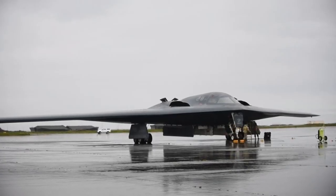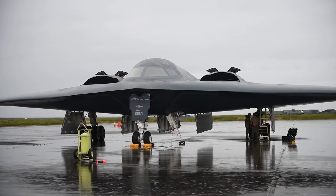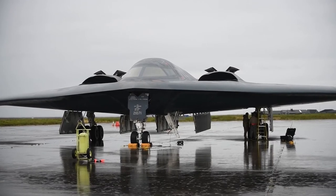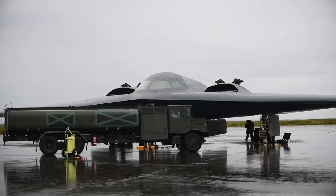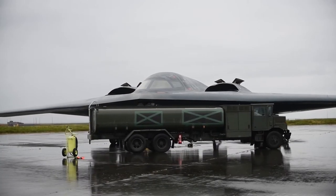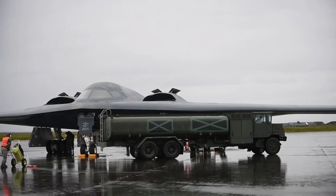A number of upgrades have been made to the B-2s. In July 2008, the computing architecture of the aircraft was redesigned. Updates were also made to the weapons control systems, enabling strikes on moving targets. The radar has also been improved, and materials in the wings have been replaced by a new material.